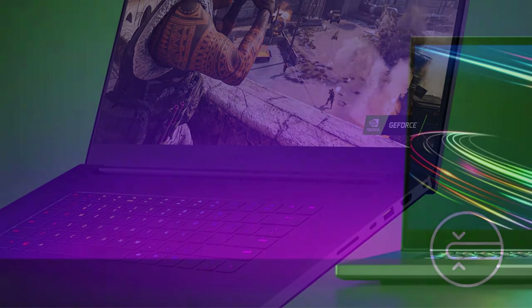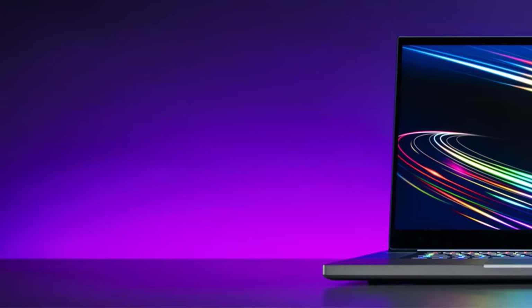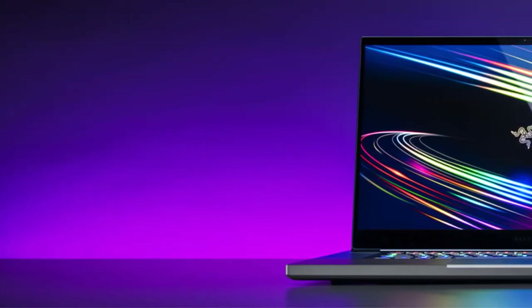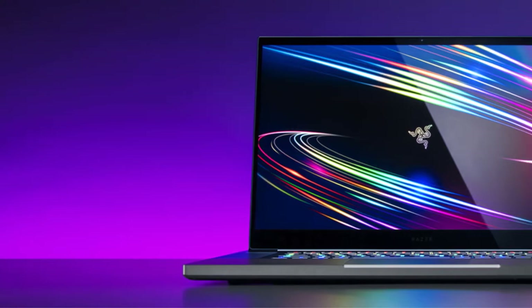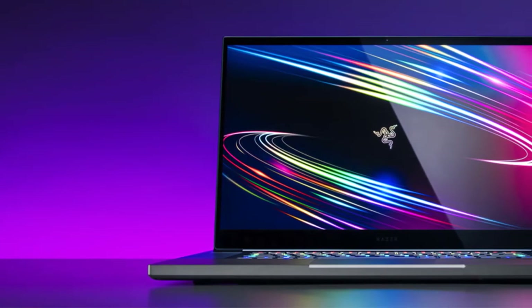Processing performance is taken care of by the Intel Core i7-10875H, a future-proof octa-core processor with vPro functionality. The CPU is also capable of assuming a turbo clock speed of 5.1 GHz, which allows you to handle every complicated professional task with ease.